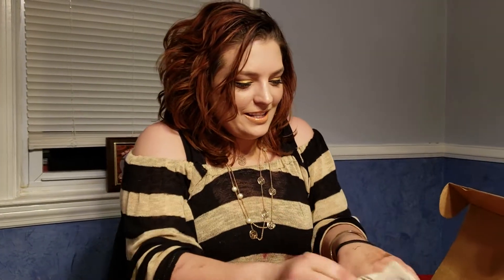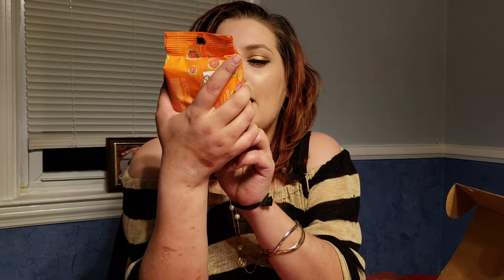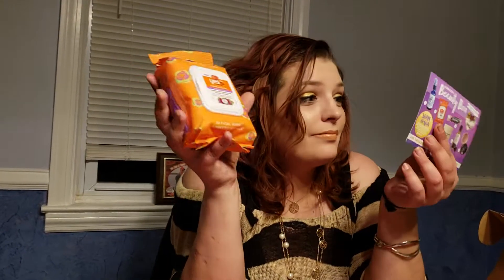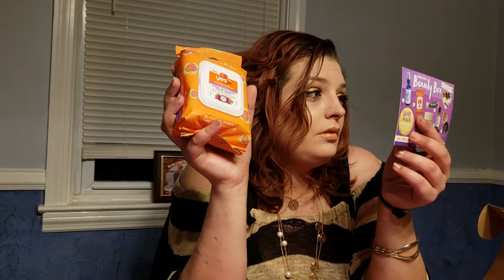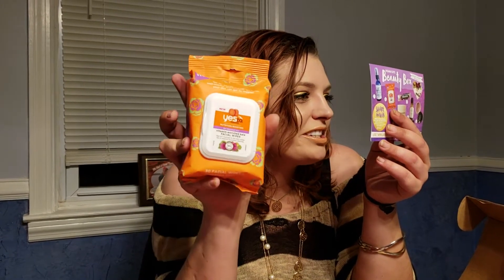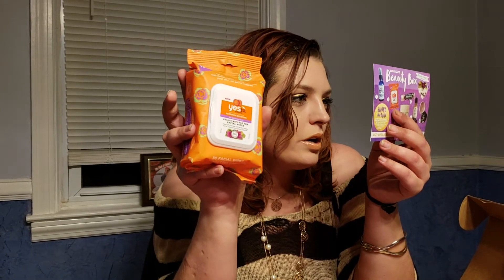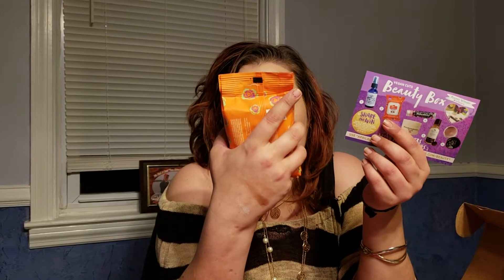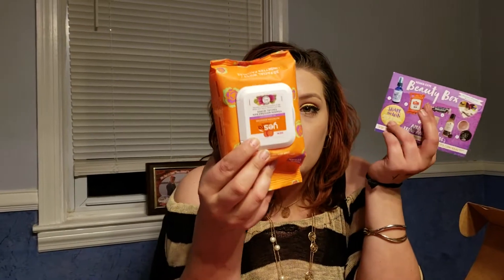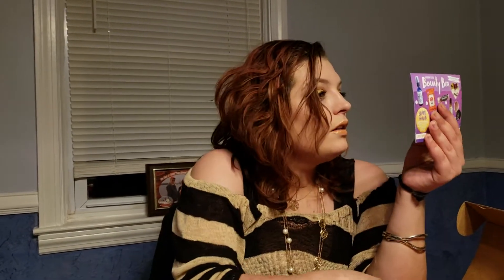The first thing I see in here is these big old makeup wipes — Yes to Carrots, vitamin-enriched kale facial wipes. This is $6. Wipe away dirt and makeup with vitamin-enriched kale facial wipes for nourished, healthy skin. There are 30 wipes in here — a whole month's worth of facial wipes.